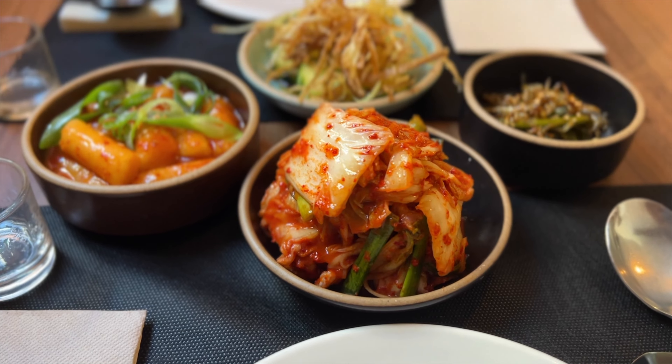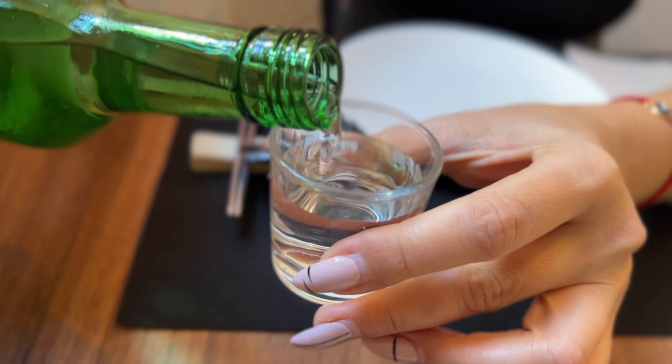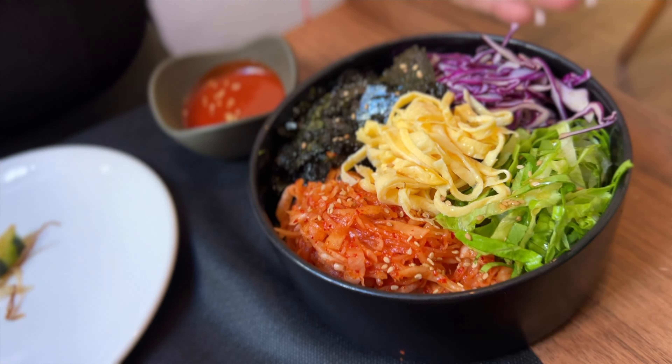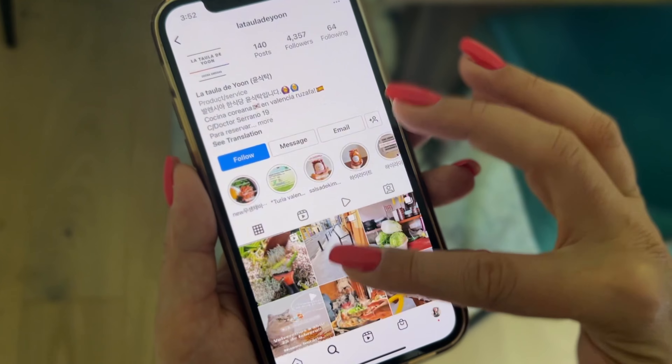They bring all the different appetizers. You know how Korean food is — different tiny dishes, and then you have your main dish. We're going to start with some soju. Just a note: it was very easy to reserve our table. They use Instagram for reservations, so super quick and easy — just message them. They're very sweet, and I'm here for the kimchi.